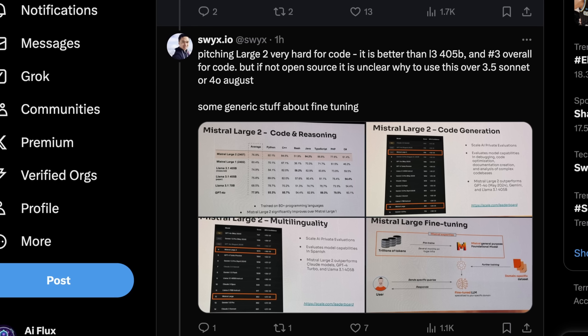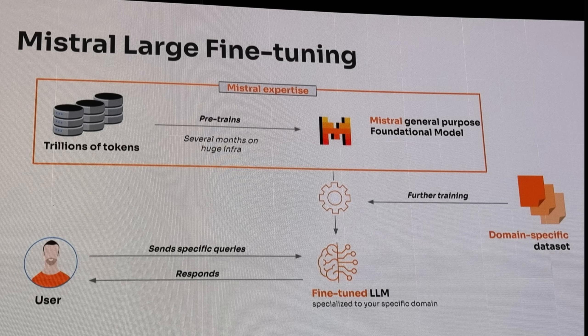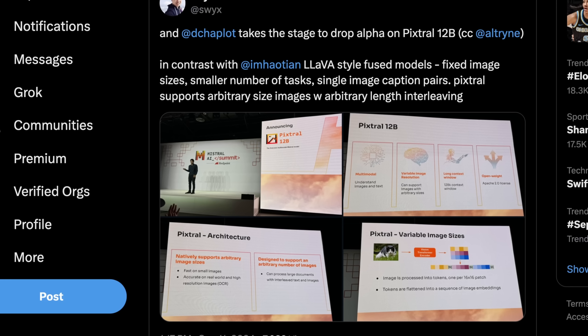The most exciting slides are the release of Pixtral, which is quite different from other open source multimodal large language models. Most of those are focused on an architecture called LLaVA, which requires fixed image sizes, can really only do a small number of tasks, and can only work on one image at a time. That's something where Pixtral actually steps out into a new area of state-of-the-art for open source models.